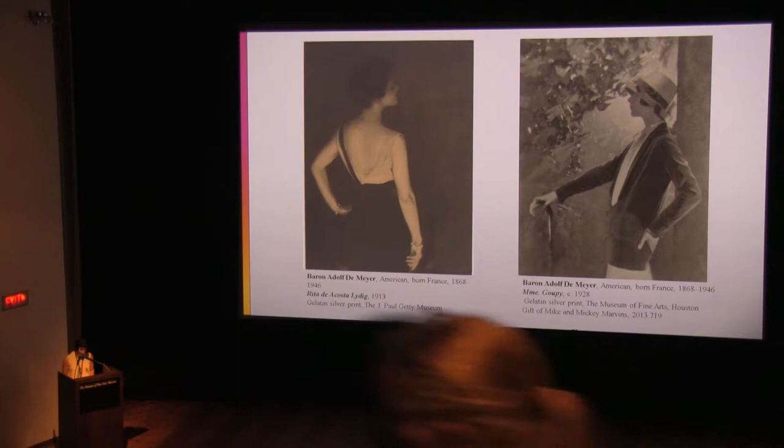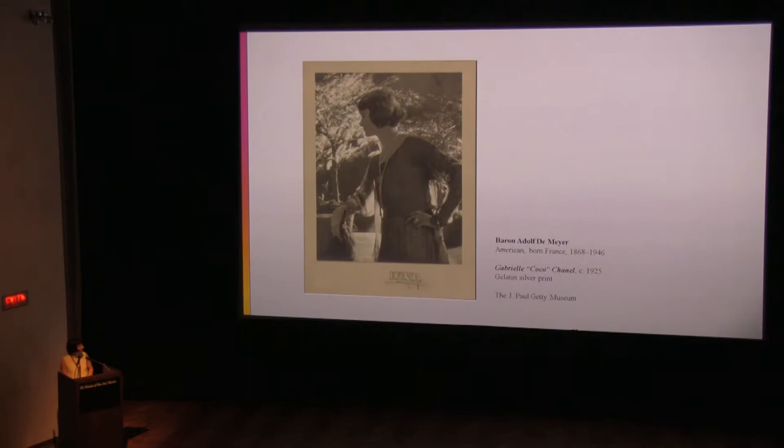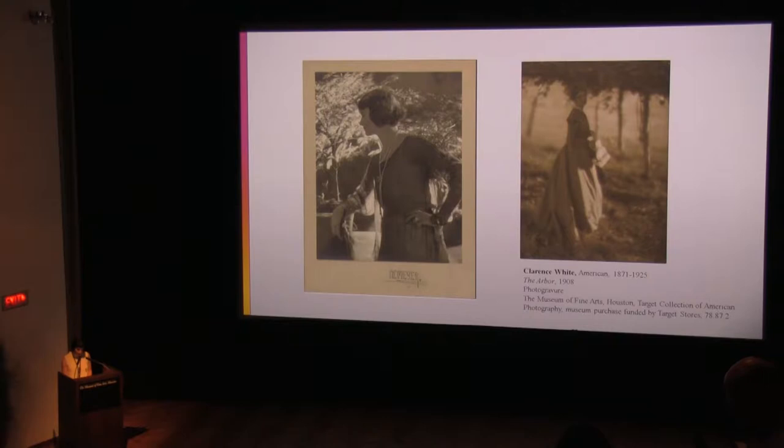De Meijer brought the right credentials to the position. He had entered fashionable London society through his marriage to the daughter of a duchess, and he was knighted by the King of Saxony. But he also brought a specific artistry to the role. Rather than producing documentary fashion plates, De Meijer disintegrated form and bathed his pictures in shimmering light. He was drawing from art photography of the time, specifically the soft focus and manipulated aesthetic of pictorialism, exemplified here in the work of Clarence White. This early example demonstrates the expansive definition of fashion photography — not just an exacting depiction of a garment's details, but aspirational images evocative of mood or lifestyle.